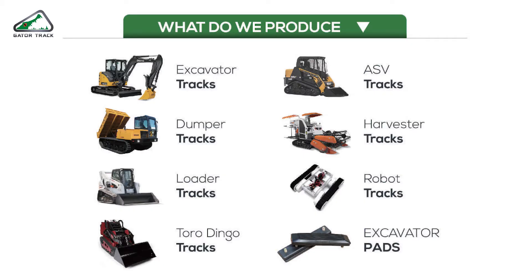What do we produce? We have a wide range of products. It covers the most popular sizes for construction machines and harvester machines. We also have robot tracks and rubber pads.